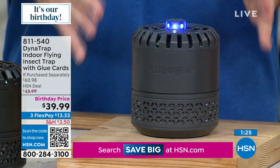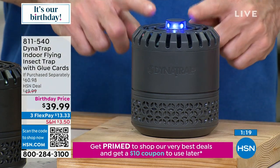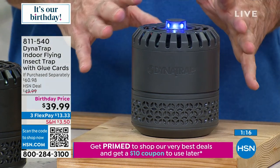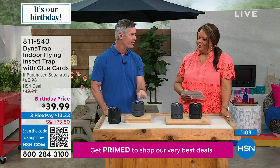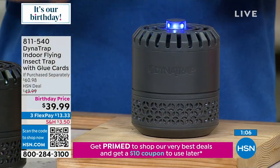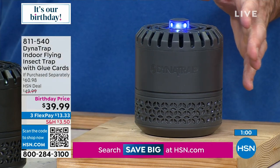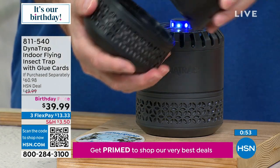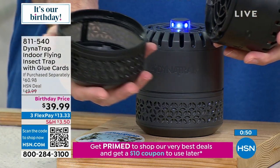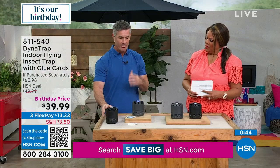We're using the fan to pull them in and they get stuck to the glue card — that LED blue light does all the work. This one is on and it's almost completely silent. You can just about hear that fan from where we're standing, it's so quiet. There's no other odors, no other chemicals. You peel off one of the glue cards, drop it in the bottom like that. When you're done, you just open it, dump it in the trash, put a new card in and close it up. Super easy.